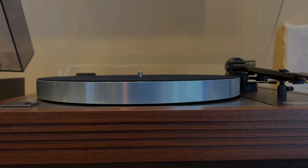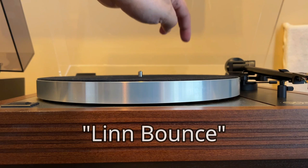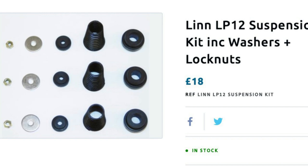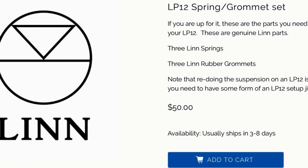I realized a while ago that the suspension is not set properly and that I will need to make adjustments to the springs to level out the platter and to also have it bouncing properly to get that Linn bounce. After reading that I should replace the 34-year-old springs and grommets when performing this task, I ordered a new set from the UK. They are available from a US dealer, but at a ridiculous price — it was actually cheaper to order them from a British seller.